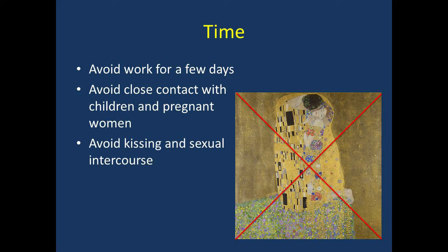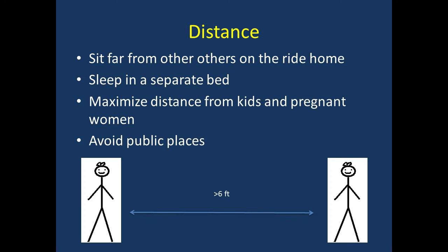The farther you are away from someone, the less radiation they will receive — this includes pets. Sit as far away as possible from other passengers and drivers on the ride home. Avoid public transportation. Sleep in bed alone for several nights. Maximize your distance — more than 6 feet — from children and pregnant women. Avoid public places where you might be close to other people for long periods of time. You will receive specific instructions detailing how long you should practice these precautions before you leave our department.